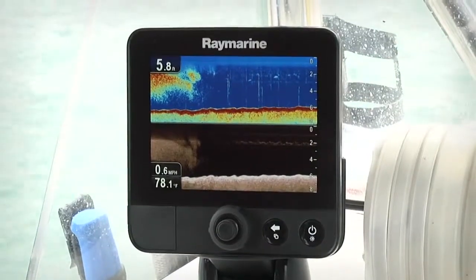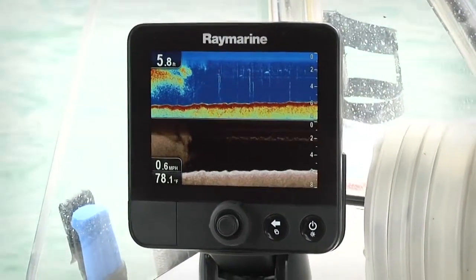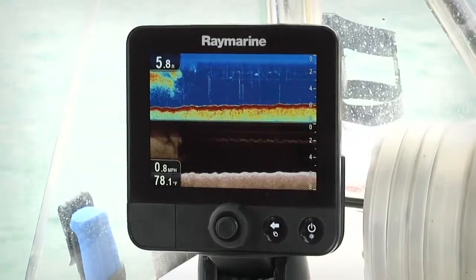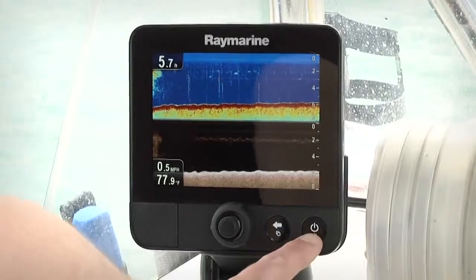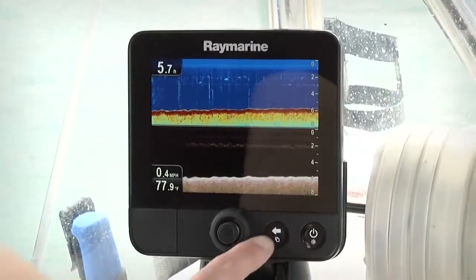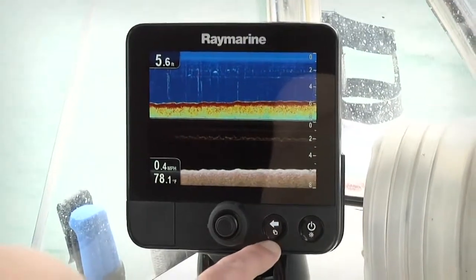One of our main goals with Dragonfly was to make it simple to use. All you need to do is turn it on and fish. To keep it simple we have a very nice three button interface on Dragonfly. There's your power and brightness control, this is your back button and your application switcher.